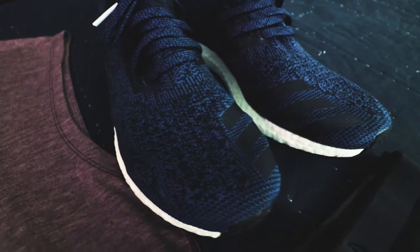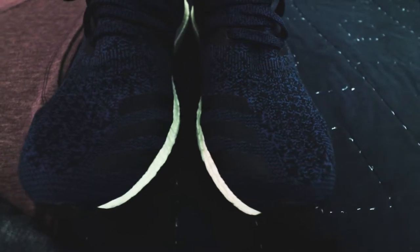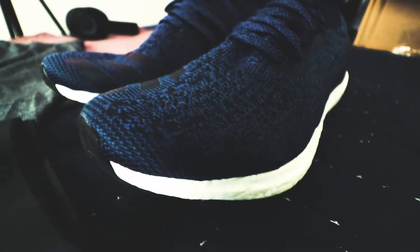The shoes I'm wearing in this outfit are the Adidas Ultra Boost Uncaged in the blue colorway. These are really comfortable running shoes as well as just an everyday athleisure type shoe. I also picked up these Lululemon boxer briefs.